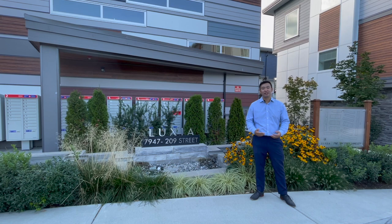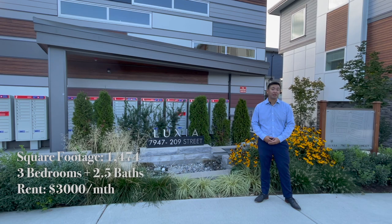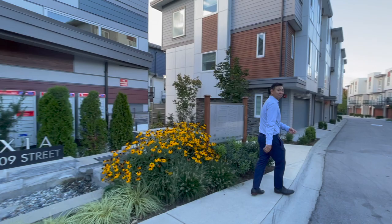Hey guys, Henry here. So today we'll be touring this beautiful townhouse at Luxia. A little bit of the specs: 1,500 square feet, three bedrooms, two and a half bath. It's currently going for $3,000 a month. All right, let's go.